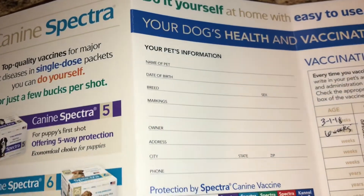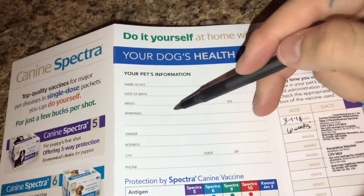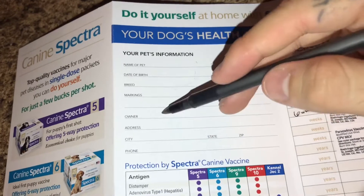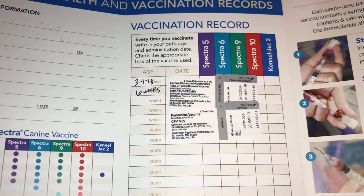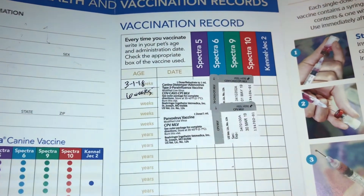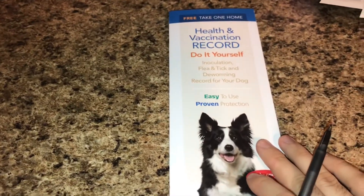And then later on, the owners are going to put this information down. So basically, this was my dog — I'm going to write the pet name, date of birth, my dog, American bully, male or female, markings, blue markings, white spots, which is all blue, my name, my address, my city, my state, my zip code, and my phone number. And then I think it's every three weeks you're giving the shots. So here's all the information. You get this booklet once you buy them the shots, and you can take them to the vet, but I did it myself.